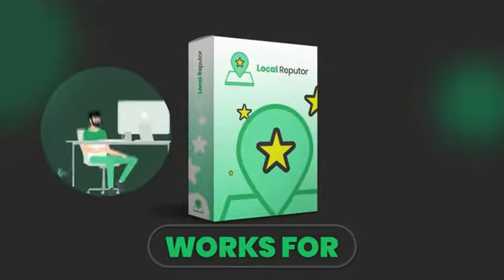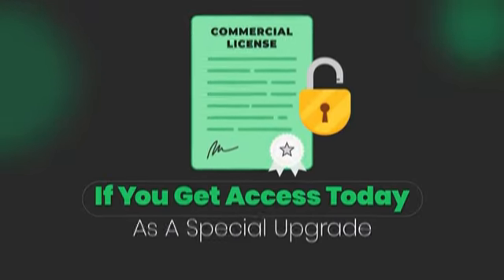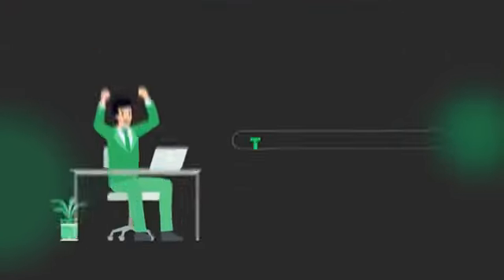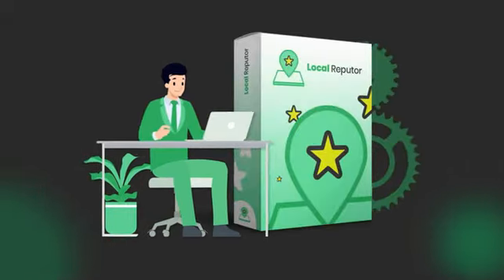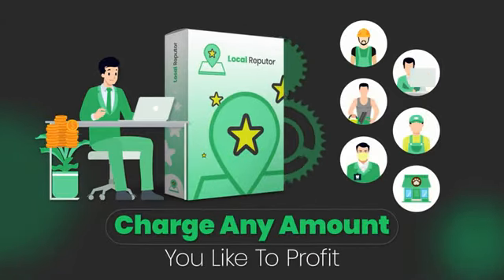Local Reputer works for newbie or experienced agencies. Plus, we're throwing in the commercial license if you get access today as a special upgrade. Normally, this option is included in an upsell, but it will be unlocked if you get access today. This is huge and can pay for your investment in the software many times over by allowing you to use Local Reputer services for businesses and charge any amount you like to profit.